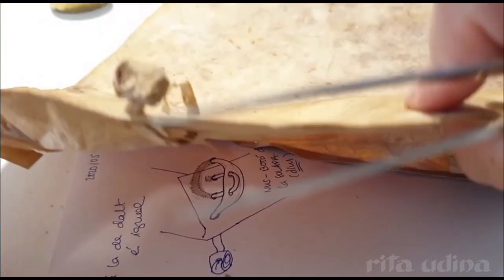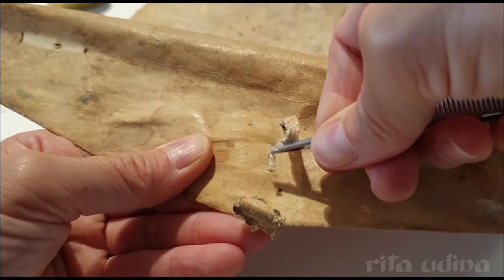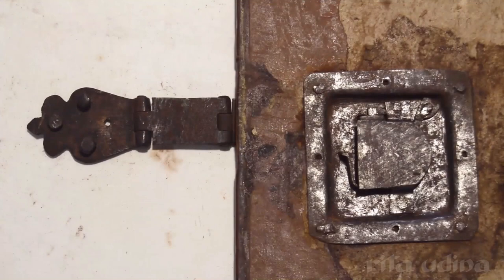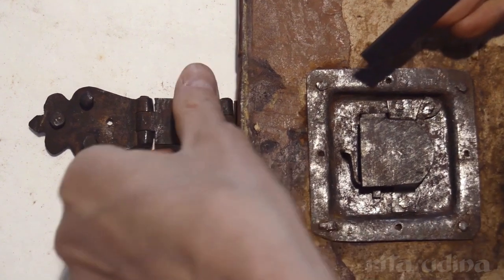Paper conservation requires a significant knowledge on arts and crafts history. We must have a deep understanding of how the objects we restore were made, and what products and methods were used according to different historical periods.